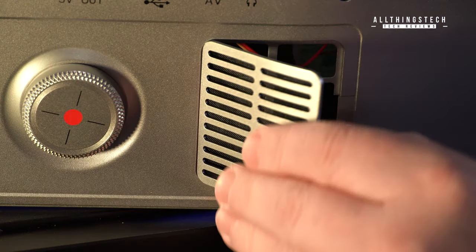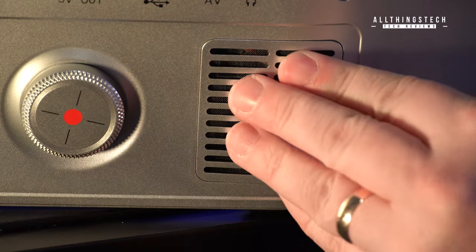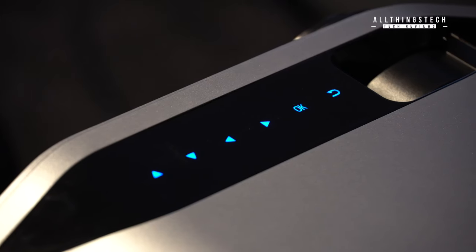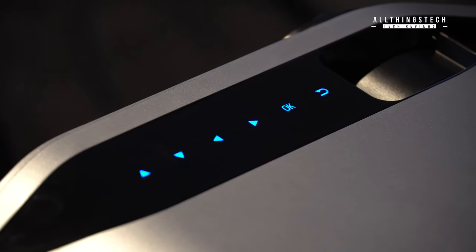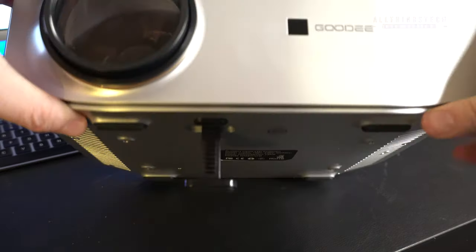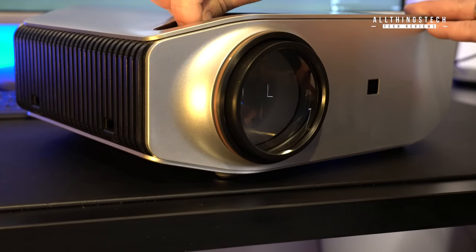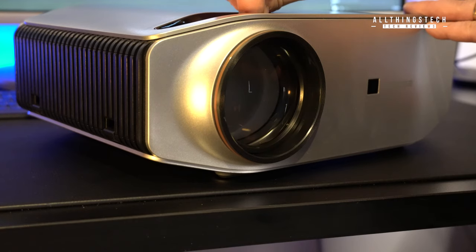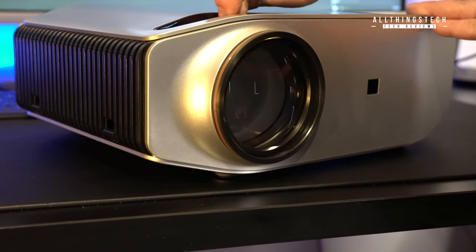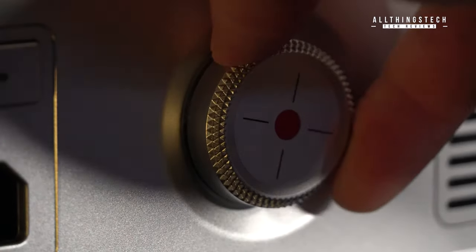There are also some nice features about this projector. You've got the 5-volt USB output, which means you'll be able to power a Fire Stick without having to plug it in separately. You've also got that touch panel on top, and there's a little kickstand which comes down to help you position it — you can adjust it so that it goes up and down. Focusing is manual with the lever on top, and there's also a manual keystone correction which doesn't offer that much difference, but it's around 5 or 10 degrees.